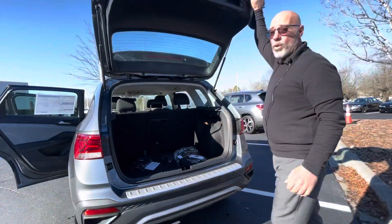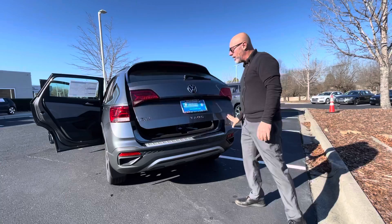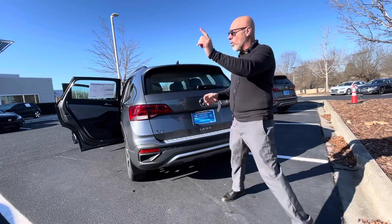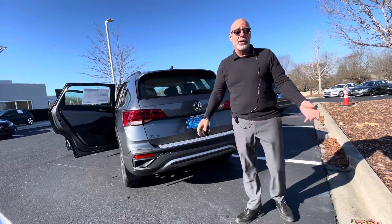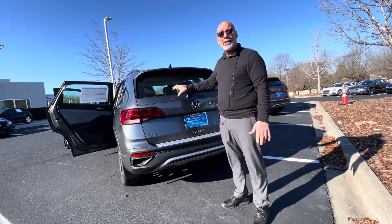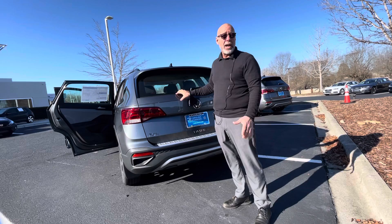The biggest thing with the Taos or any new car at the moment is there is a shortage on new cars. Our lot has only one, two, three new cars on the entire lot. This one is a survivor over the weekend — how it's even still in inventory, I have no idea.